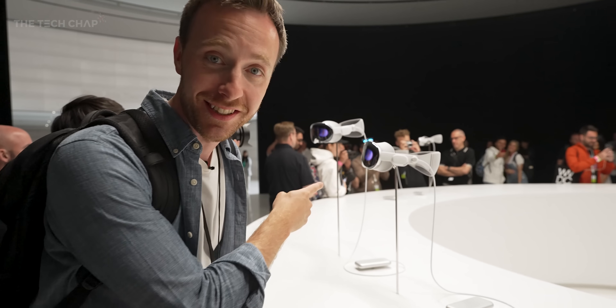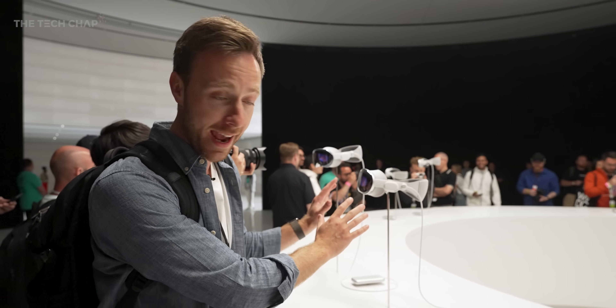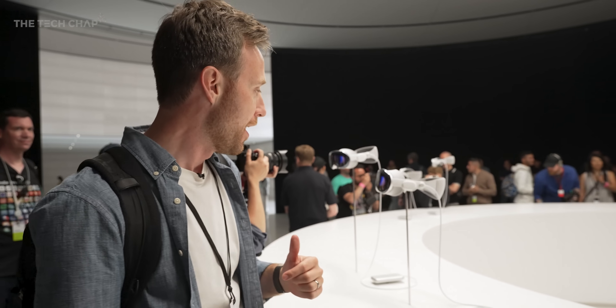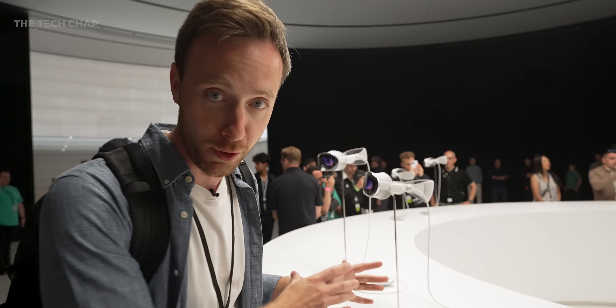Hey guys, I'm Tom the Tech Chap and this is the new Apple Vision Pro. This is as close as I can get — if I touch it they will throw me out, but you can hear how excited those guys are out there. There's a lot to unpack here.